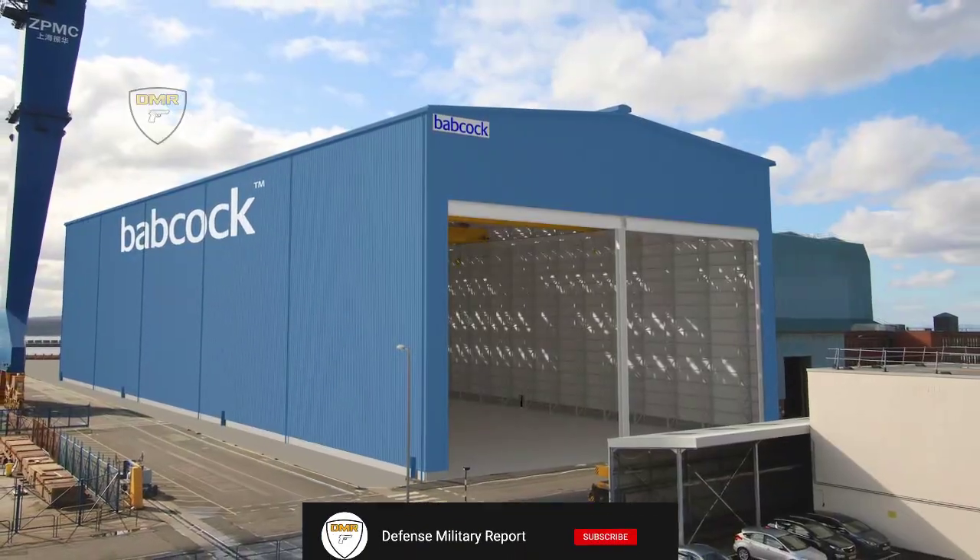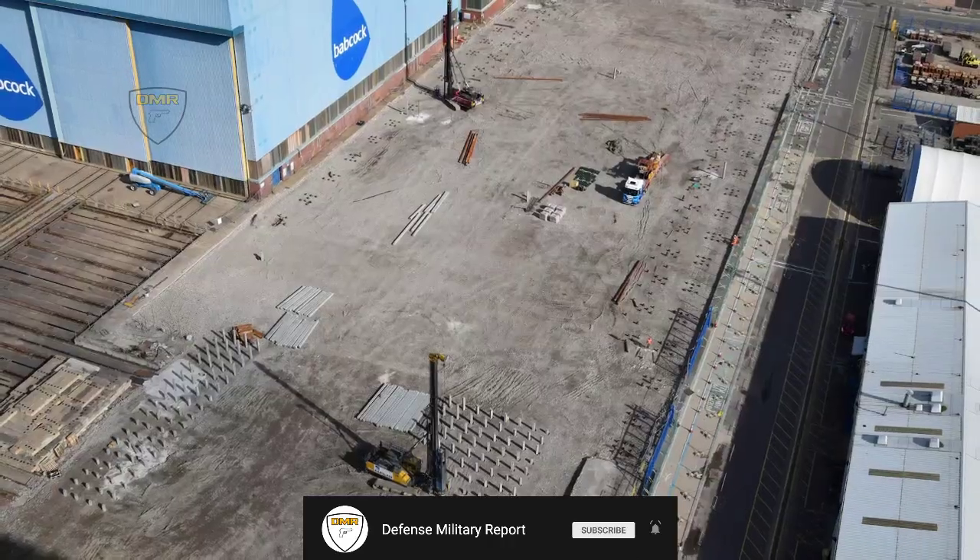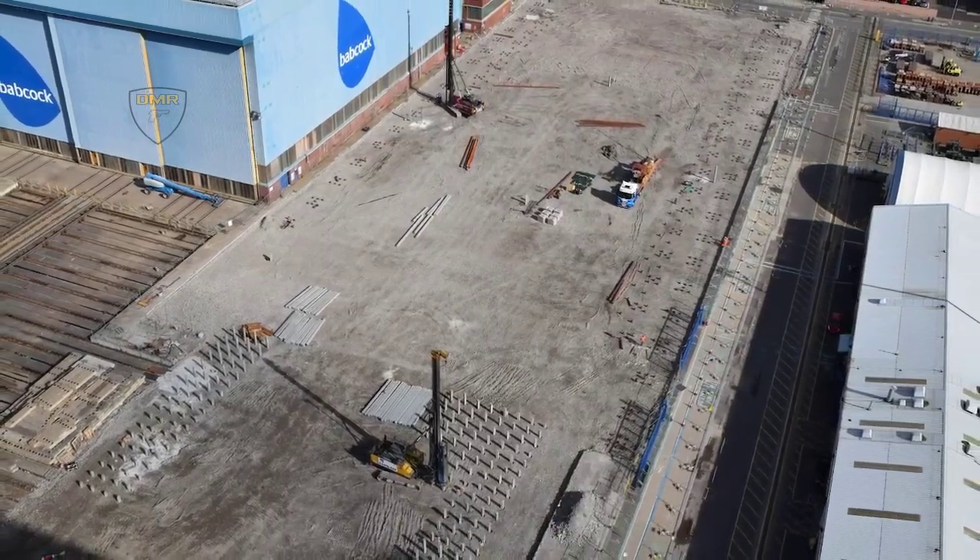Babcock International Group will have built at least five new Type 31 frigates for the United Kingdom Royal Navy, and Hamworthy Pumps will supply the pump solutions.